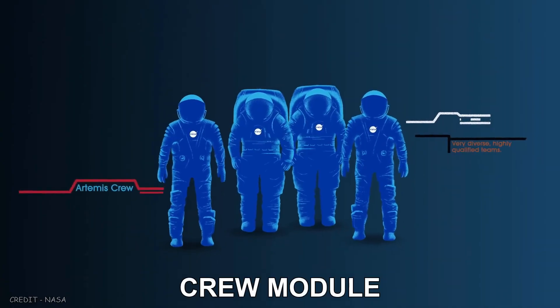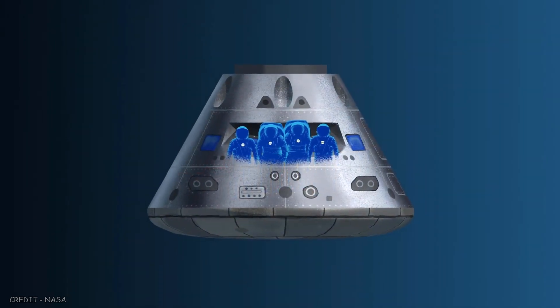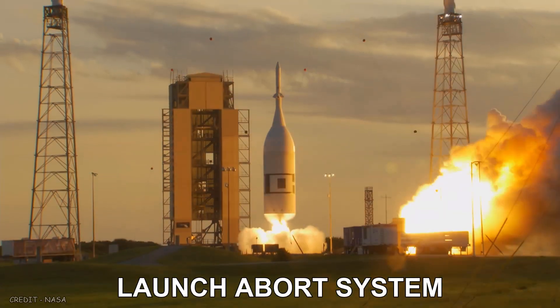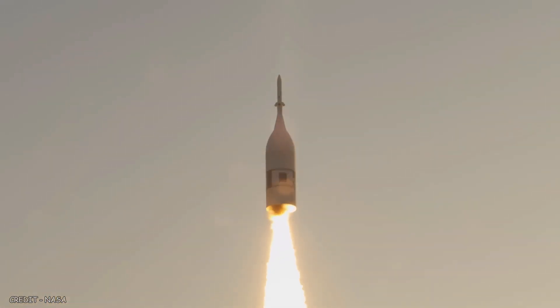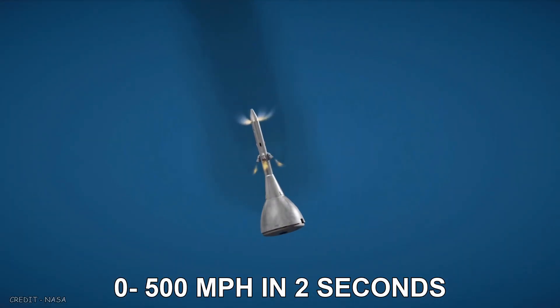The crew module of Orion is the pressurized section where future crews will live and work on missions to the Moon. It can accommodate four crew members for up to 21 days. The launch abort system is placed on top of Orion and is designed to pull the crew to safety — three solid rocket motors can activate in milliseconds, pulling Orion away from the rocket and accelerating from 0 to 500 miles per hour in two seconds.